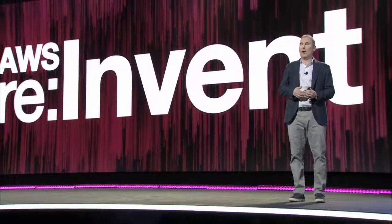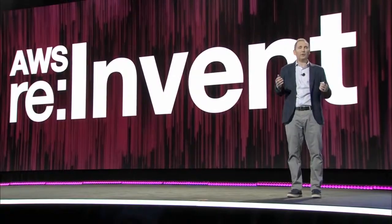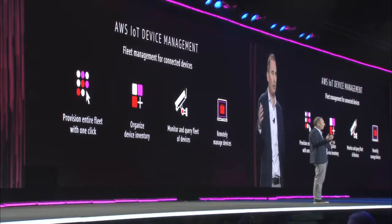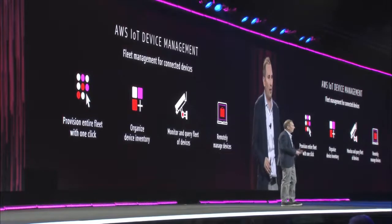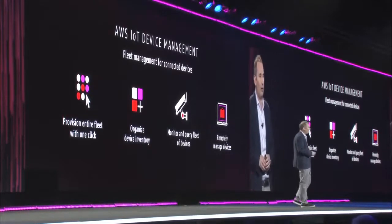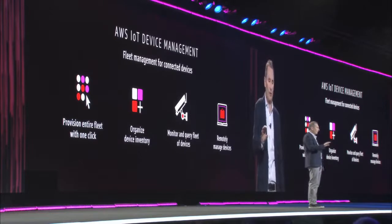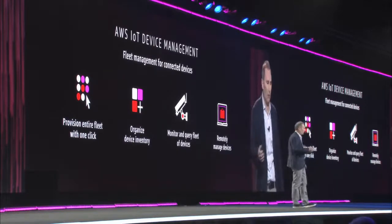This allows you to onboard and deploy new devices in bulk with one click. You can deploy thousands of light bulbs to multiple locations really with one click. While you do it, you can onboard and provision your X.509 certs. It also allows you to maintain an inventory of all the device information you need, like manufacturer, serial number, or firmware version.